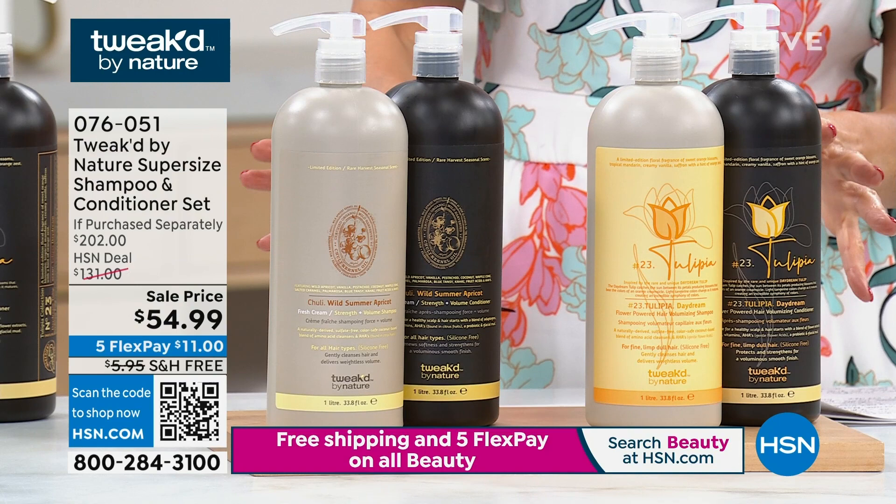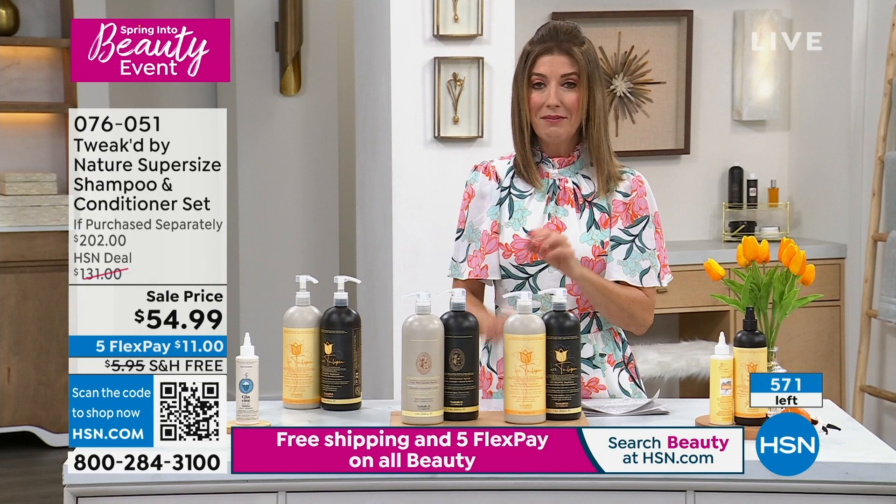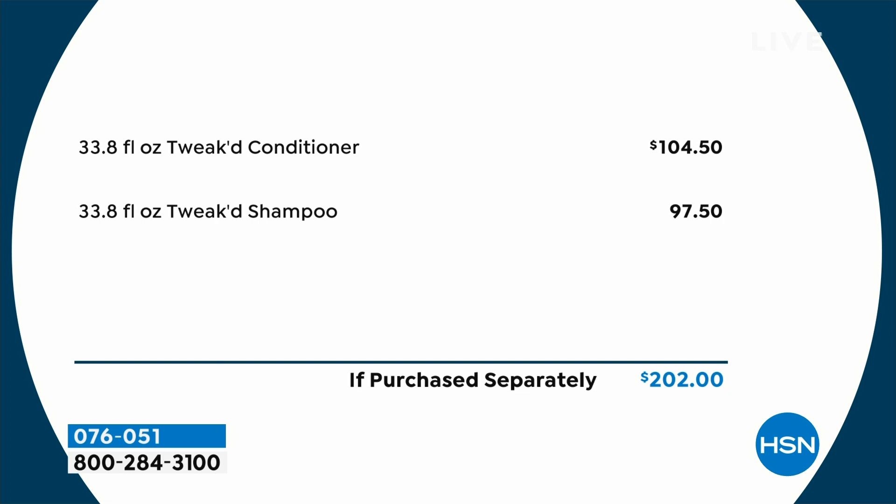I want you to see the value. If you were to buy these separately, it'd be over $200. This is a lot of shampoo and conditioner — a little bit goes a long way. Dennis doesn't even recommend you wash your hair every day, so when we say this could be like a year's supply of shampoo and conditioner, it's no exaggeration. Just the conditioner is over $100; the shampoo is $97.50. That's a lot of money to drop — this might be the last shampoo and conditioner you buy for a long, long time.